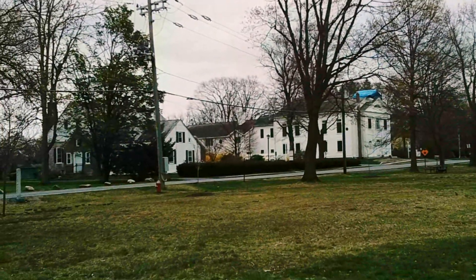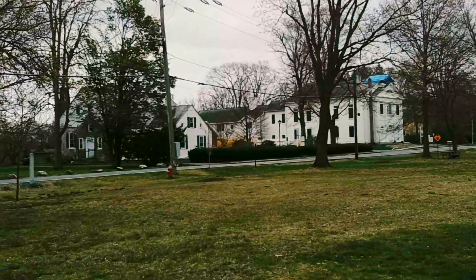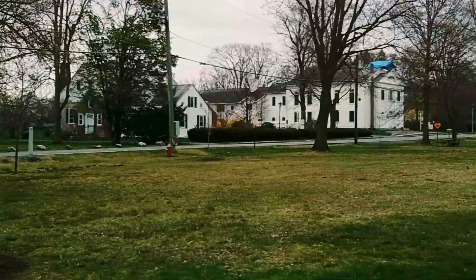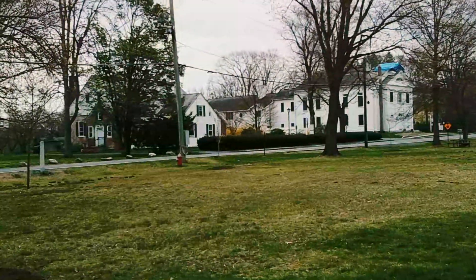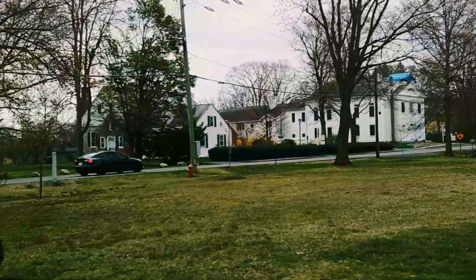We are in Amherst, Massachusetts, in South Amherst village around the South Amherst commons. 200 years ago, the South Amherst Congregational Church came into existence.